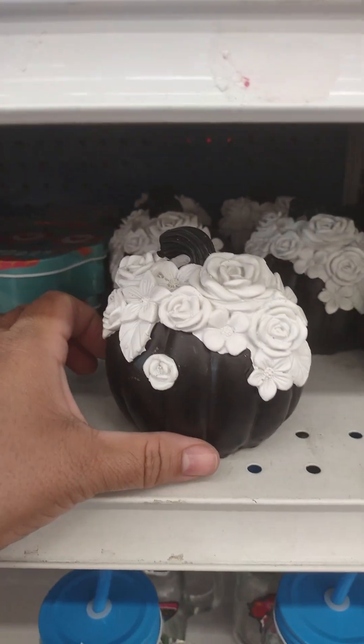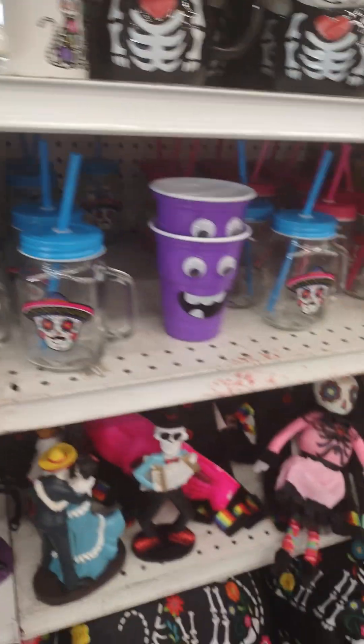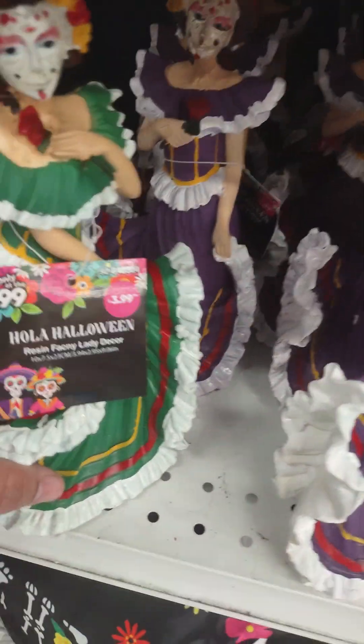Look at the little roses on a pumpkin — $2.49. $2.49.